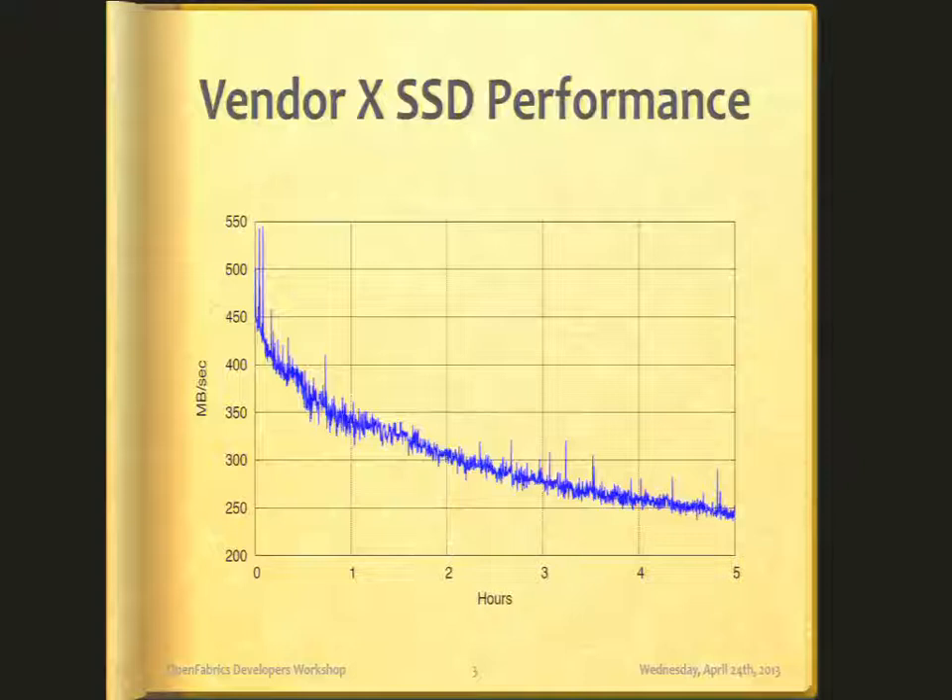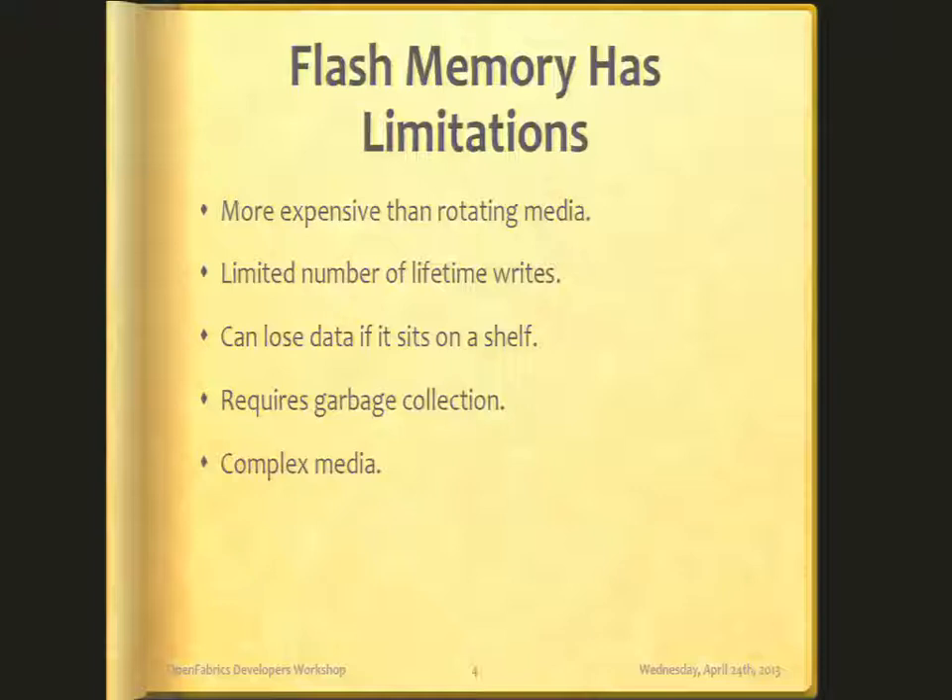And I should mention that this is not a SanDisk SSD — we go to great lengths on our enterprise drives to ensure that performance is consistent. But what is happening here? Flash memory does have its limitations. At the very least, it's more expensive than rotating media. There are a limited number of times you can write to each flash cell. If it sits on a shelf for too long, it can lose data. It requires garbage collection. All in all, it's a complex media that needs to be managed well.